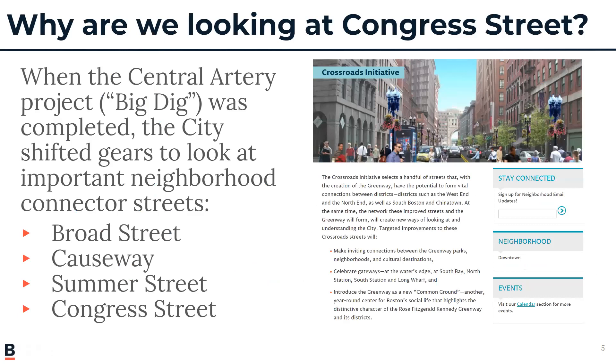Why are we looking at Congress Street now? How does this fit with other roadways we've redesigned? We all remember the Big Dig Central Artery Tunnel project — the scope was huge, but it didn't cover every city street; it was essentially the corridors and highway ramps. So the city took it upon itself to focus on those intersecting crossroads streets that met the Greenway, to improve them alongside the Central Artery reconstruction. Three of those streets have already been completed. It's Congress's time now.